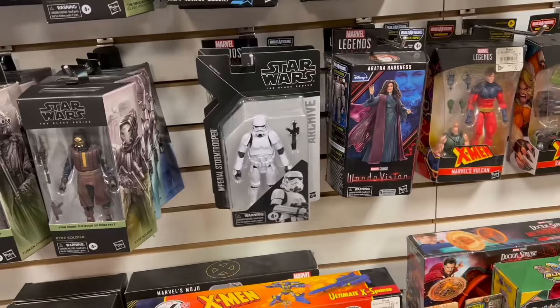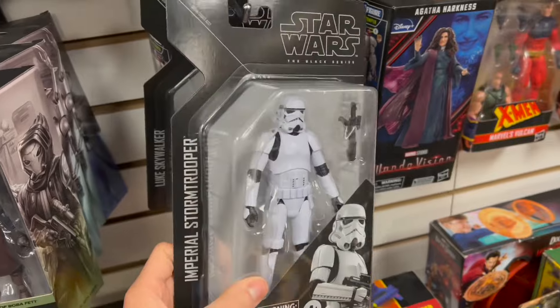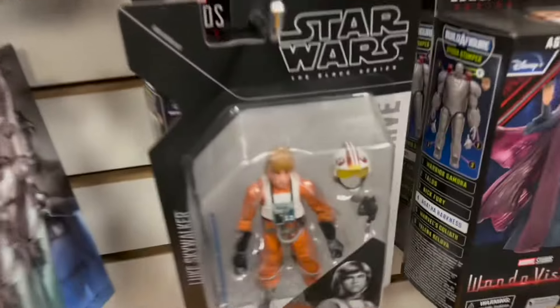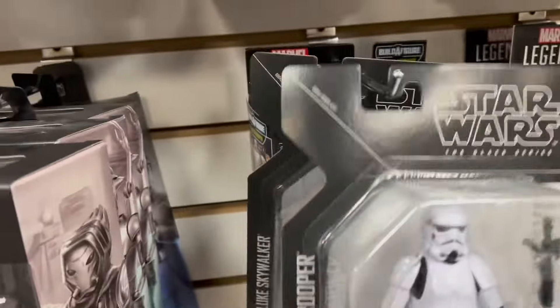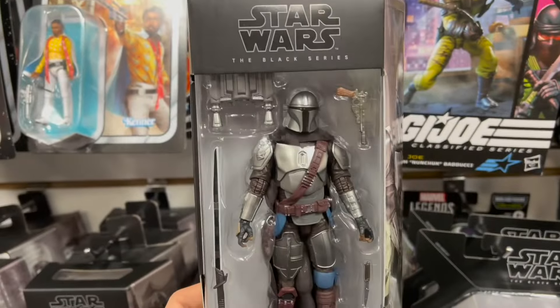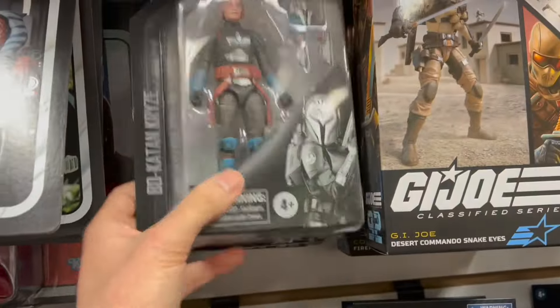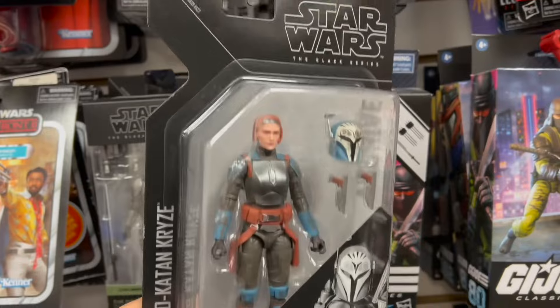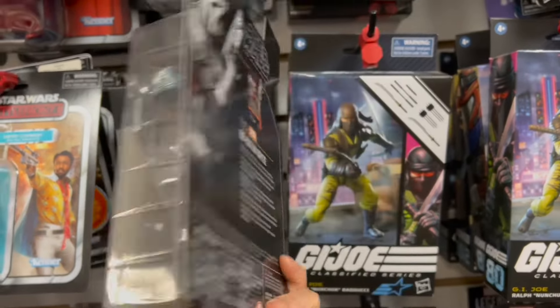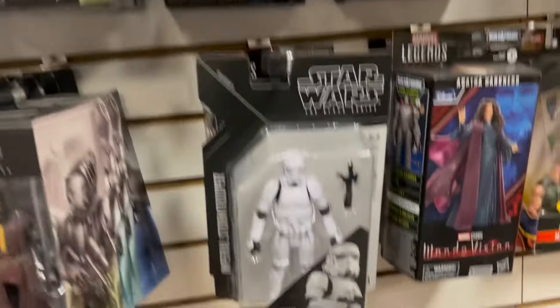Straight to the point — so this is what we came here for. This is the Stormtrooper, probably a pretty nice army builder. Just behind him is Luke, probably the worst of the wave honestly. Then this Mando — dude, it looks so good. And then Vader right behind him. Probably the most interesting of all is the Bo-Katan, because she's probably the newest figure and she's in archive packaging, which is kind of weird.